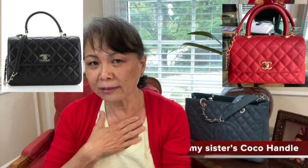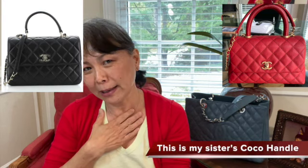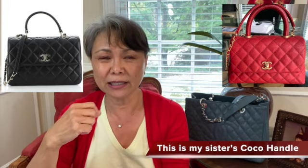Espadrille or slingback? I don't have either one but I would say espadrille because it's a little more casual and my lifestyle is very casual. Trendy CC or coco handle? I have the coco handle, and I love it. I like that it's made out of caviar leather, the strap is detachable so I can get a longer strap, and I love the way it looks. The trapezoidal shape makes it look very elegant.